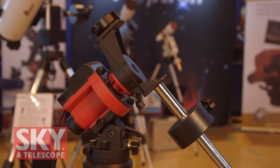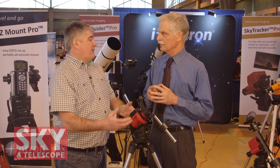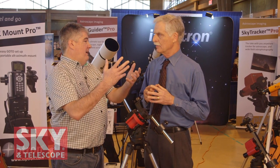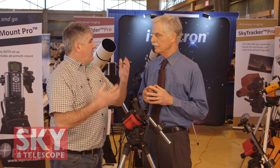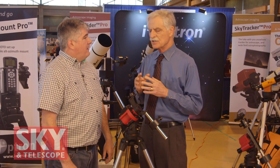The SkyGuider Pro offers a number of new features. First of all, it has four tracking rates: lunar tracking, sidereal tracking, solar tracking, and one-half X tracking. Half X tracking creates an optical illusion where a foreground terrestrial object can also look stable, and a deep sky object such as the Milky Way galaxy can be in the same frame of a photograph and look like they belong together — neither appearing to move. Stars look really sharp and the foreground looks really sharp, rather than having one or the other blurred. That's a really big feature.